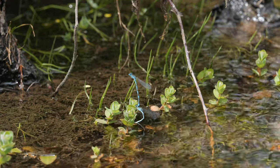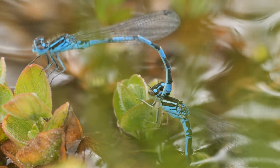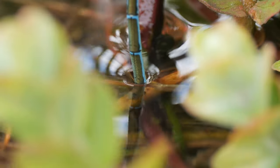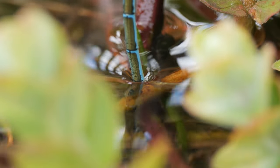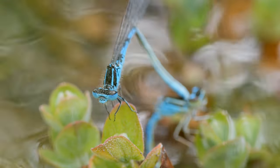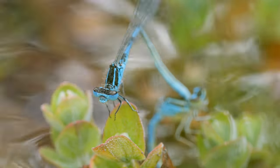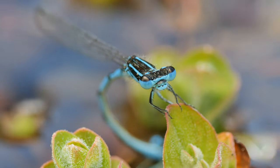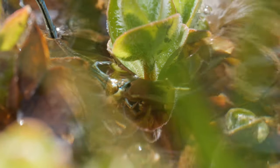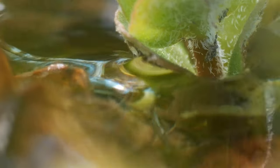The southern damselflies were egg-laying in tandem in the stream. Here you can see the female using her ovipositor at the end of her abdomen to cut into the plants underwater and lay an egg inside. There were a few pairs doing this around that part of the stream. Some were going as far as pushing the female completely underwater — a great place to lay your eggs, but a risky strategy as there were some reasonably sized trout swimming around in this stream.